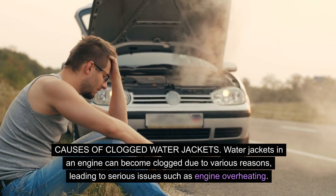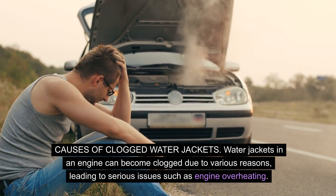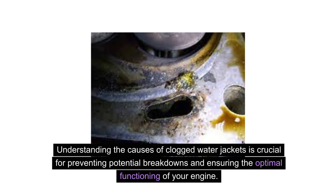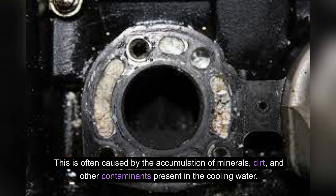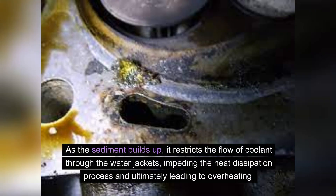Water jackets in an engine can become clogged due to various reasons, leading to serious issues such as engine overheating. Sediment from the cooling system can settle in the water jackets over time, resulting in blockages. This is often caused by the accumulation of minerals, dirt, and other contaminants present in the cooling water. As the sediment builds up, it restricts the flow of coolant through the water jackets, impeding the heat dissipation process and ultimately leading to overheating.